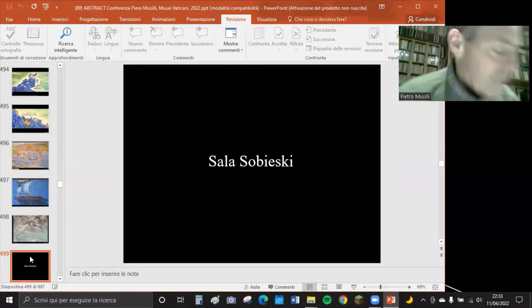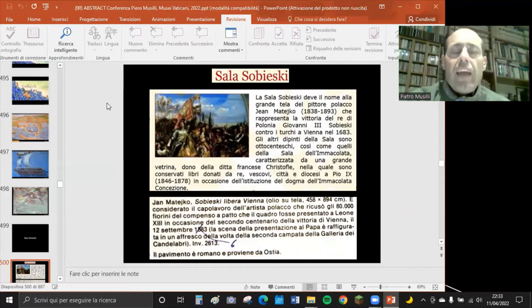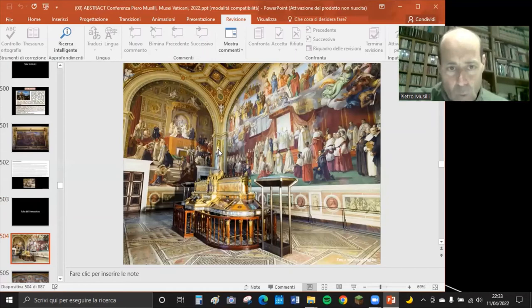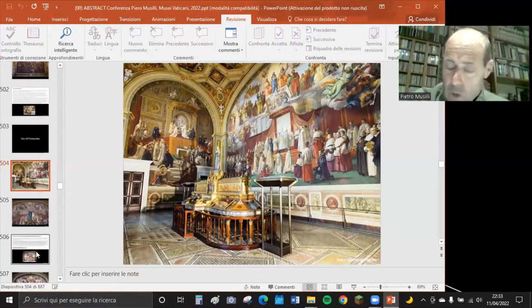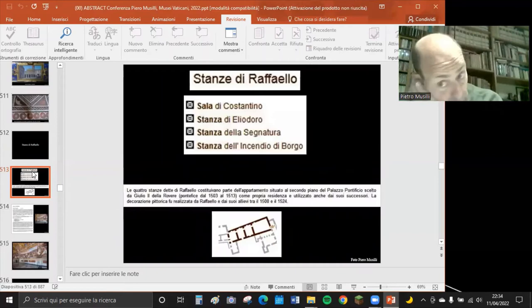Le sale di passaggio portano agli appartamenti affrescati da Raffaello Sanzio per papa Giulio II. Abbiamo la Sala Sobieski con la famosa battaglia contro i Turchi a Vienna del 1683, la Sala dell'Immacolata Concezione con il dogma proclamato nel 1854 da Pio IX, e poi le Stanze di Raffaello: la Sala di Costantino, la Stanza di Eliodoro, la Stanza della Segnatura con la Scuola di Atene, e la Stanza dell'Incendio di Borgo.